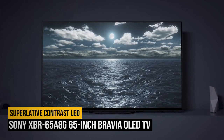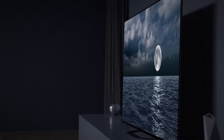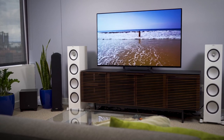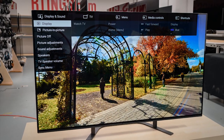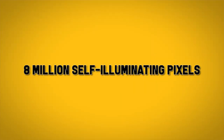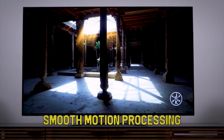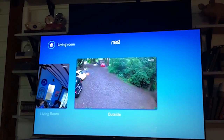Number 5: Sony XBR65A8G 65-inch Bravia OLED TV. This is the best Sony OLED TV. Looking for a new OLED TV? The Sony XBR65A8G 65-inch Bravia could be just what you need. Thanks to OLED, which uses over 8 million self-illuminating pixels to create images, this model wows with impressive 4K HDR video and amazingly smooth motion processing. Thanks to the inclusion of Sony's X1 Extreme Processor, you also benefit from lightning-fast rendering, and even non-4K video will still look great on the screen.